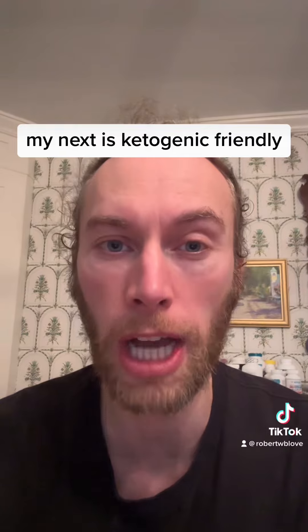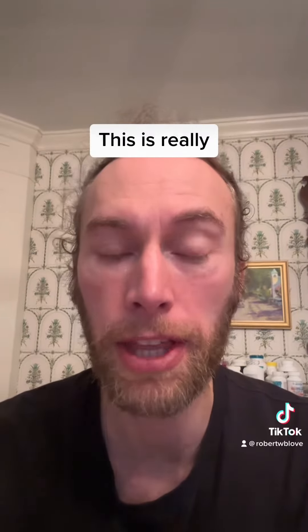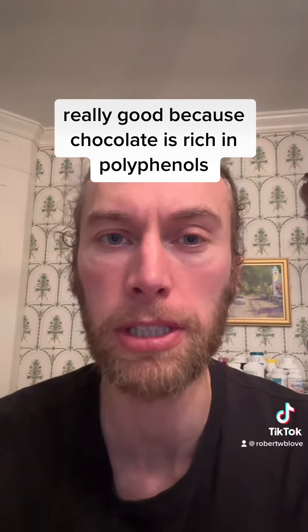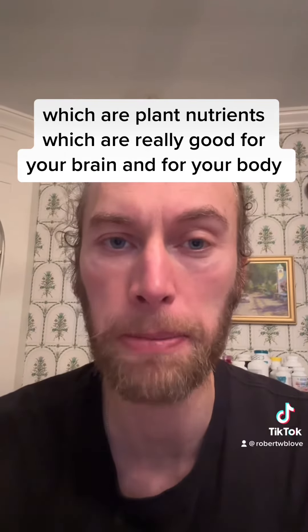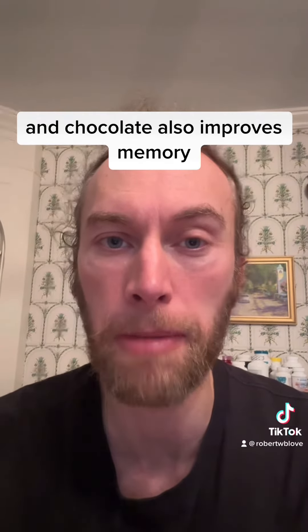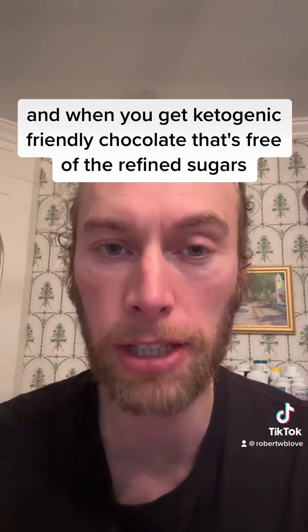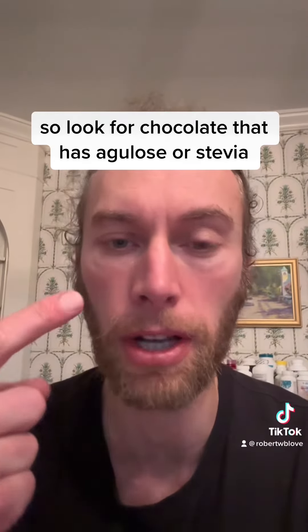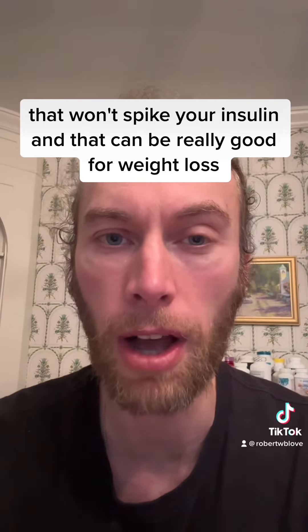My next is ketogenic-friendly chocolate — chocolate without refined sugars. This is really good because chocolate is rich in polyphenols, which are plant nutrients that are really good for your brain and body, and chocolate also improves memory. When you get ketogenic-friendly chocolate free of refined sugars, look for chocolate that has allulose, stevia, monk fruit sugar, or erythritol — that won't spike your insulin, and that can be really good for weight loss.